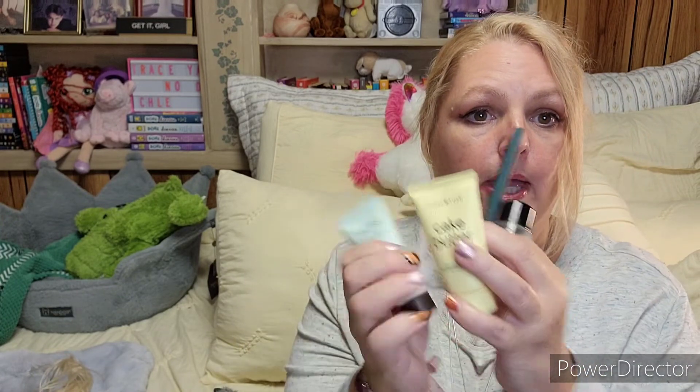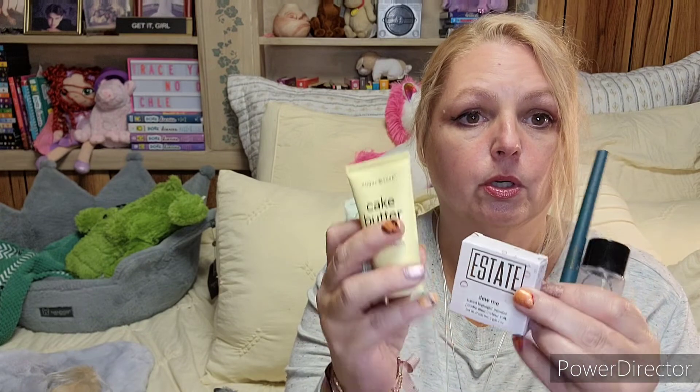So that's what I got in my Ipsy this month, and I think I got a pretty good little bag. I've got two makeup items, a toner, a body butter, and a face mask. I'm pretty happy with that for $13 — and I'm actually still paying $11 because I have an annual subscription that I started just before prices went up, so I'm good for a while. Thanks so much for tuning in — please consider hitting like, subscribe, and the notification bell, and hopefully I'll see you soon!